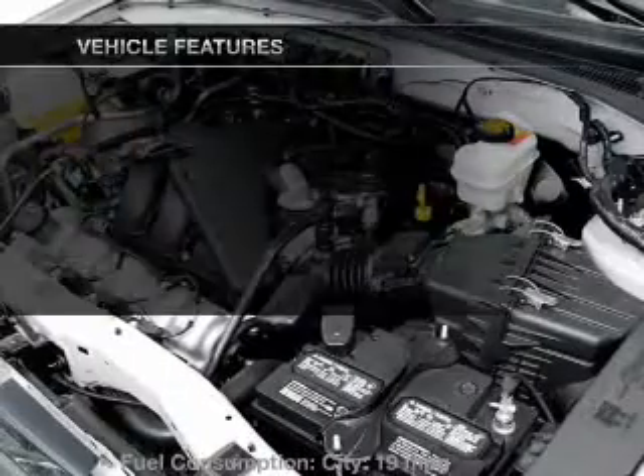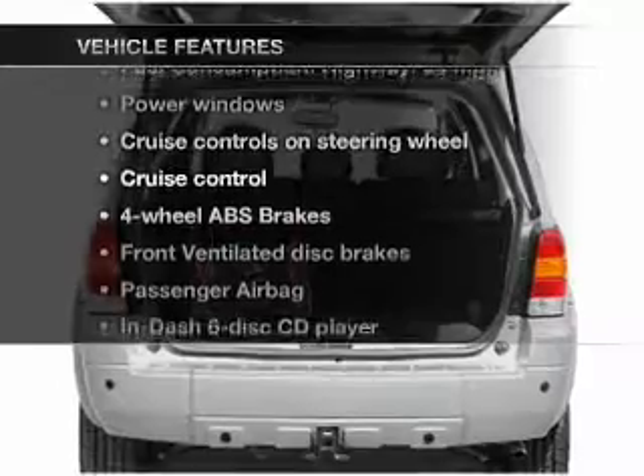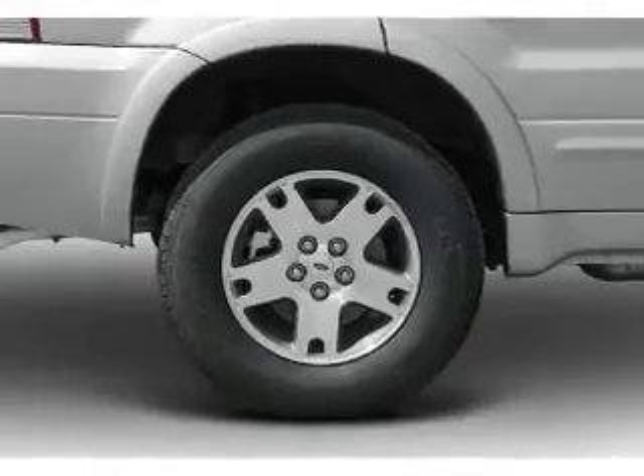The features include aluminum rims, an adjustable tilt steering wheel, an alarm system, power seats, cruise control, keyless entry, split rear seats, an MP3 player, and privacy glass.